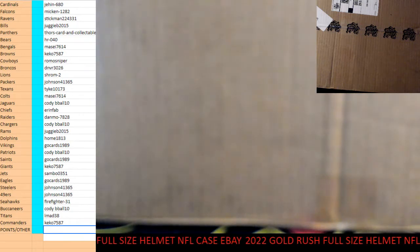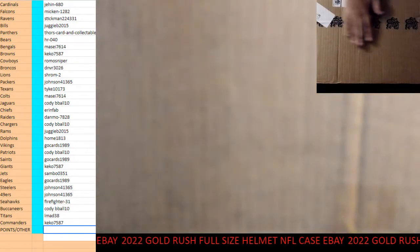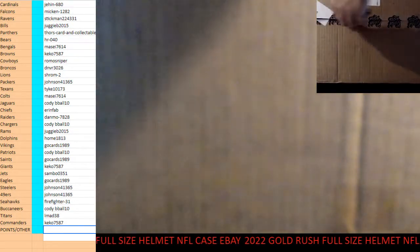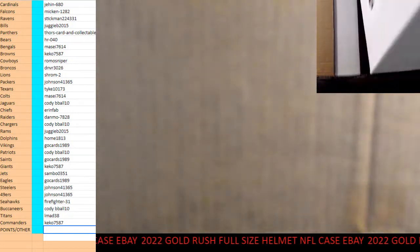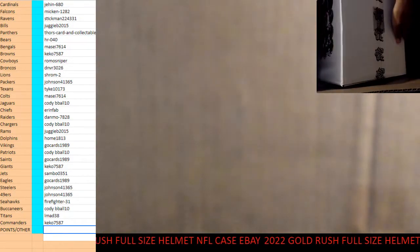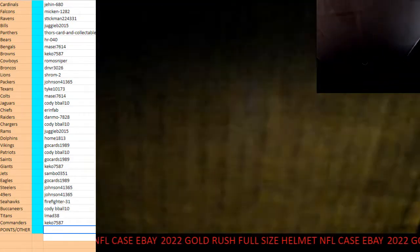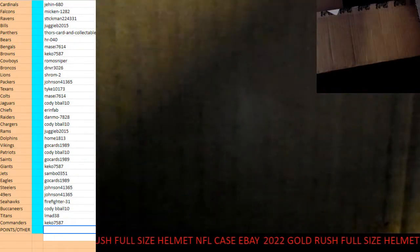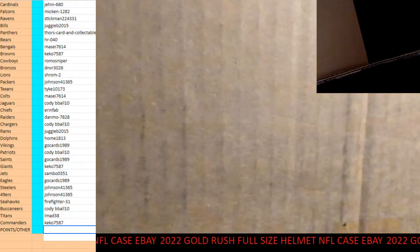What's up everybody, how's everybody doing? We are doing the full-time helmets. This is the case — you can see up top, open it. One top helmets, two helmets, three helmets, and number four helmets.